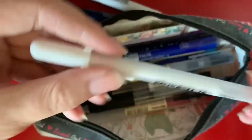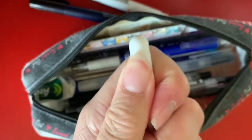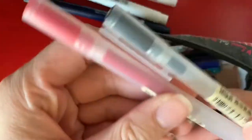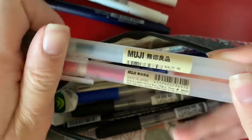Next I have a Gelly Roll, the 1.0, which I use for highlights — it's just your basic white gel pen. Then I have two G pens: a black 0.5 and a red 0.7. I really like these pens but I don't use them that much because I don't want the ink to run out on the black one.